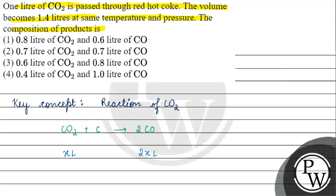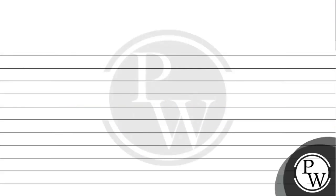The remaining volume of carbon dioxide will be 1 minus x, and we have the carbon monoxide volume of 2x. So the total volume equation becomes: volume of CO₂ plus volume of CO equals 1.4.